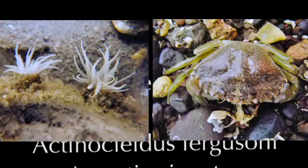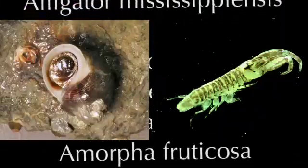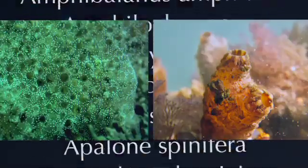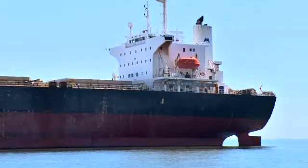There are roughly 180 invasive species in the Chesapeake Bay today. They come from Europe, Asia, just about every continent except Antarctica. There are dozens of different ways they can arrive, but one of the biggest is through commercial shipping.